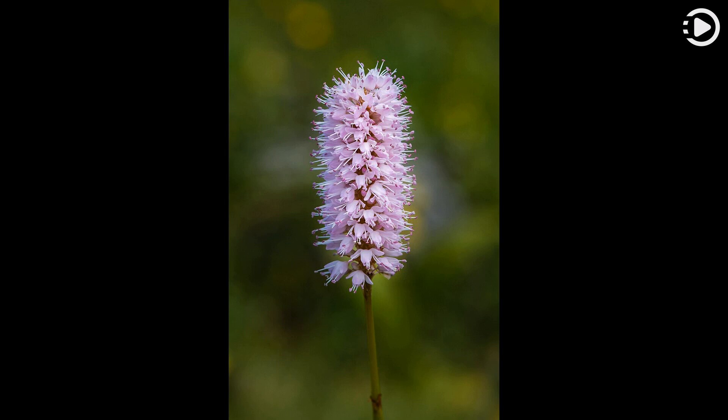A herbaceous perennial, it grows to a height of 20 to 80 centimeters (8 to 31 inches). It blooms from late spring into autumn, producing tall, erect, unbranched and hairless stems ending in single terminal racemes — club-like spikes 5 to 7 centimeters (2 to 3 inches) long — of rose-pink flowers.